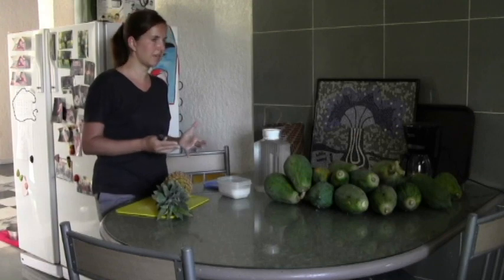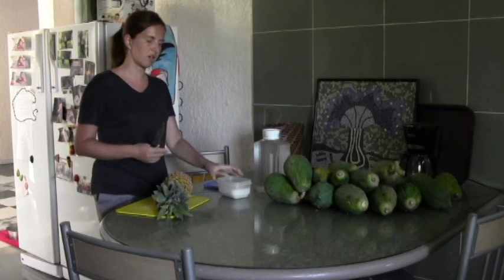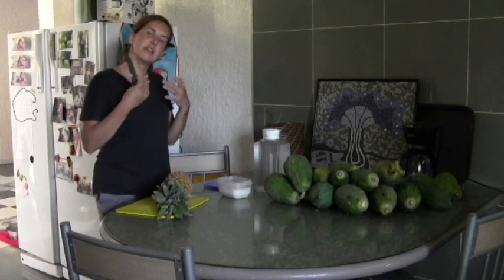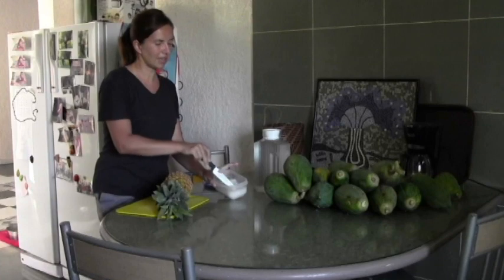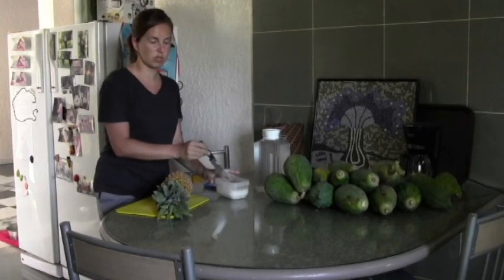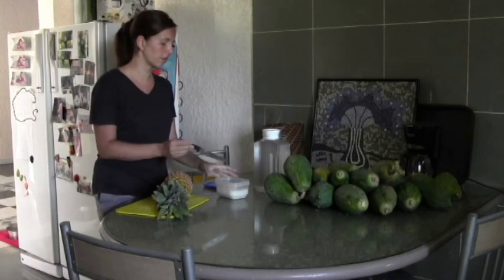Those toxins basically hitch a piggyback ride with this gelatin consistency of the fruit and vegetable and are easily carried out of the system. This is not exactly Aloe Vera, for instance, which is one of the examples. I have some Aloe in the garden, but I'm not quite sure it's edible. So let's try it, shall we?